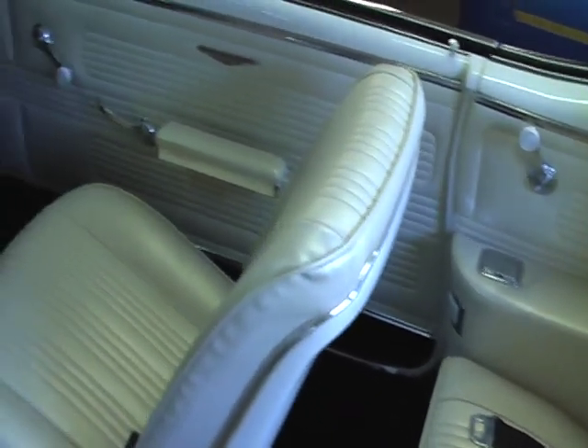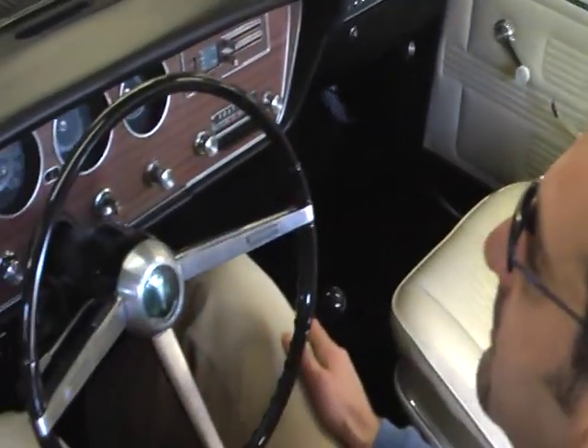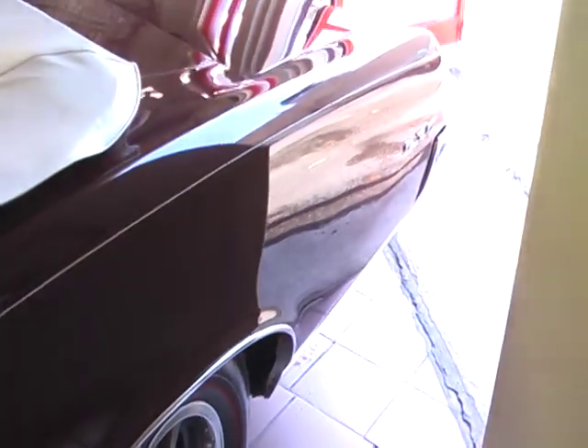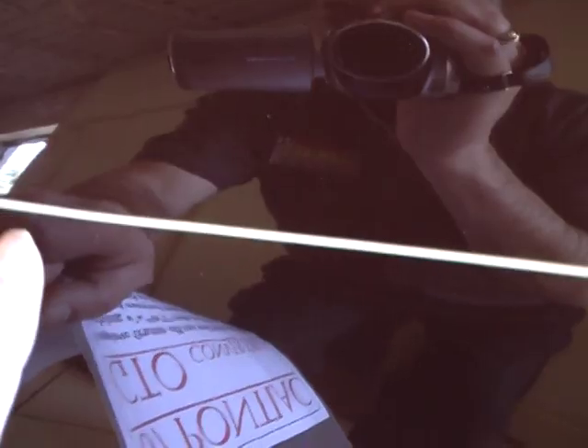It has a factory correct parchment bucket seat interior. It has a power black convertible top. It even has the correct single pin line parchment accent stripe right there — that is painted, not a decal.